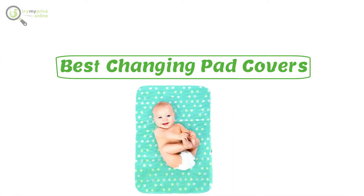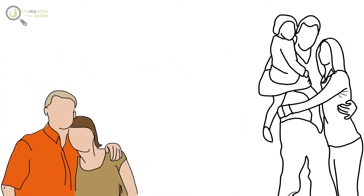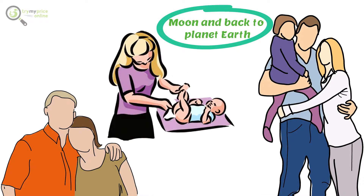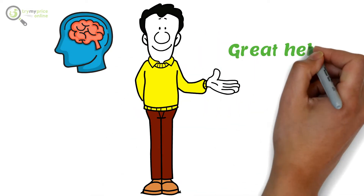Best changing pad covers. If we are honest, we will realize that even though we love our babies to the moon and back to planet Earth, no one enjoys changing soiled diapers. However, we have something in mind for you that can be of great help.